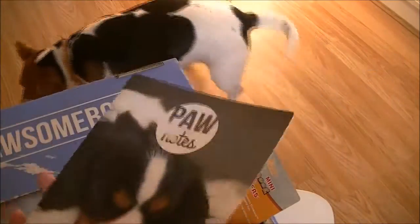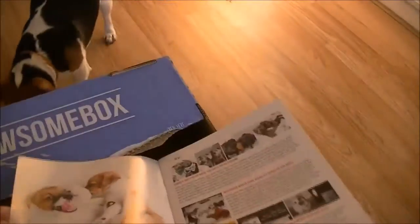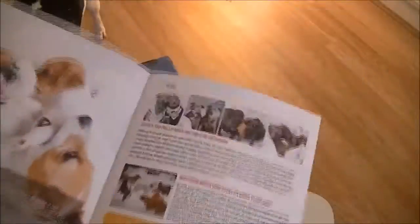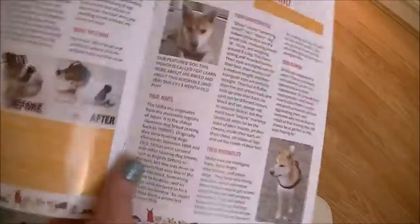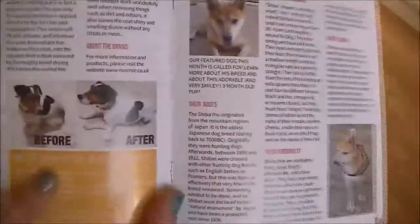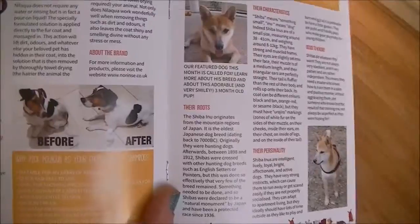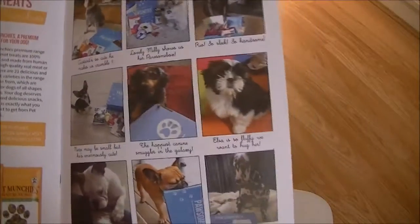She's on that toy already! I'm going to look in the little Paw Notes booklet. Oh look, she's jealous — she just put her head up! There's a before and after for using the shampoo in here, and some doggies enjoying their Possum Box.